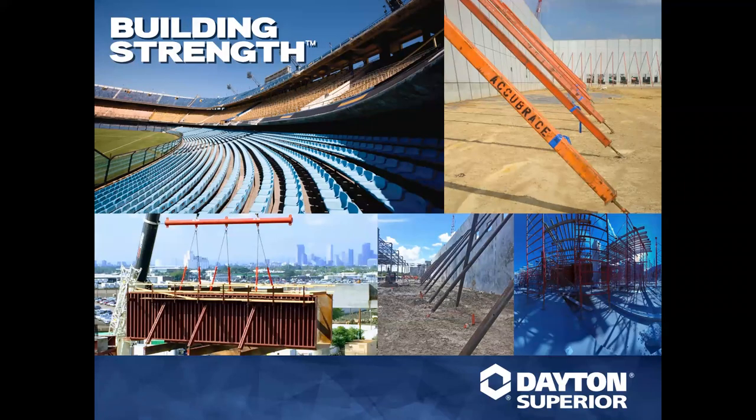Hello, everyone. Thank you for attending today's Training Tuesday webinar on Tilt-Up Chemical Solutions. I am Heidi Reis with Dayton Superior's Marketing Department for the training area, and I'm excited to be hosting these short, insightful trainings for you each week, and I hope that you have been enjoying them and gaining knowledge with our product experts.